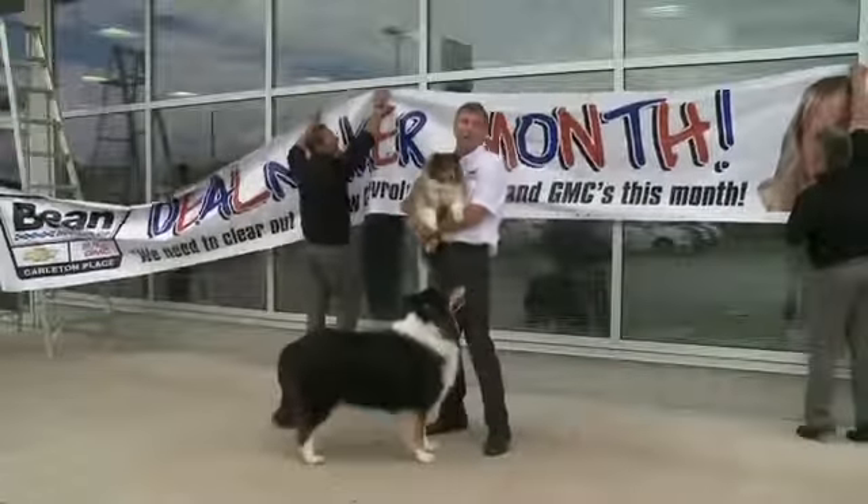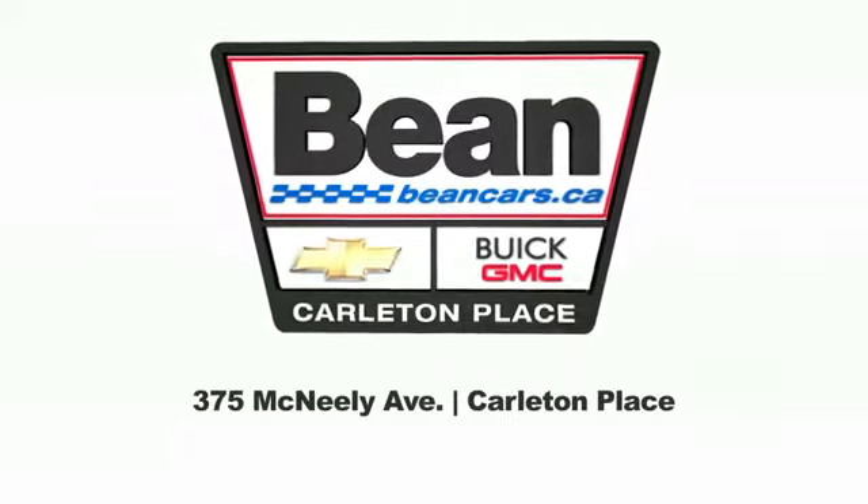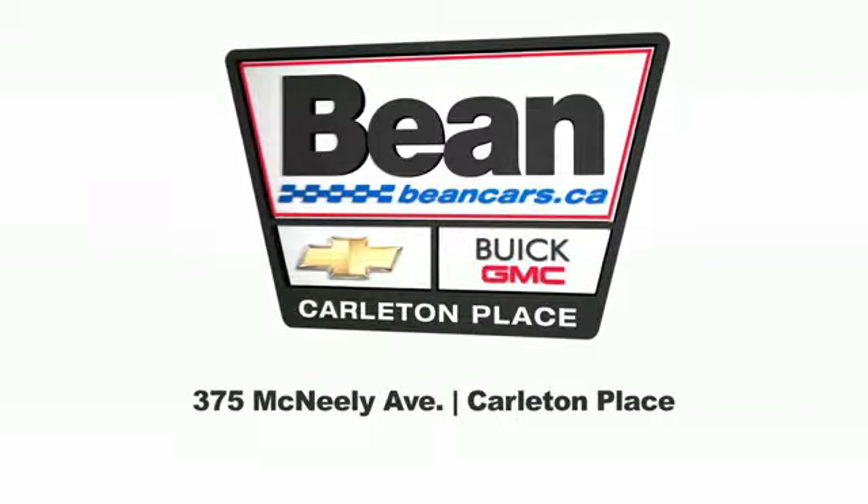It's Dealmaker Month at Beane Chevrolet. Come on in, we're ready. See the Chevy Pros in Carleton Place or click to save at BeanCars.ca.